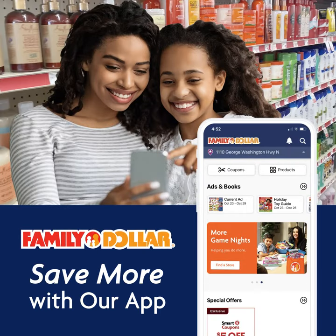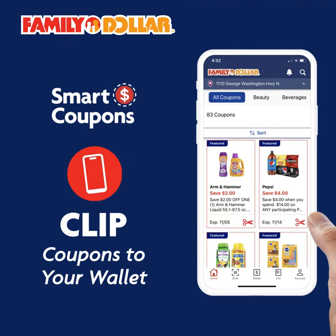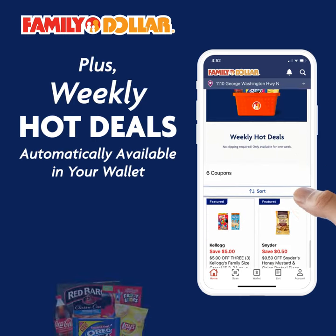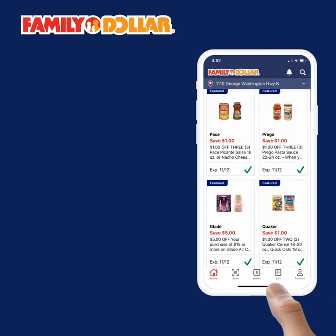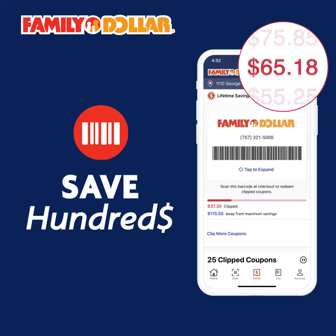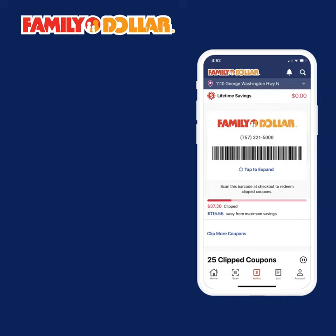Save more with the Family Dollar App. Use our app to browse and clip smart coupons to your wallet. Take advantage of weekly hot deals automatically available in your wallet. Scan your wallet in store at the register to redeem your deals and coupons, and save hundreds of dollars a year.